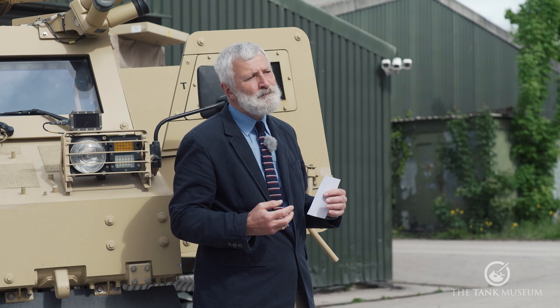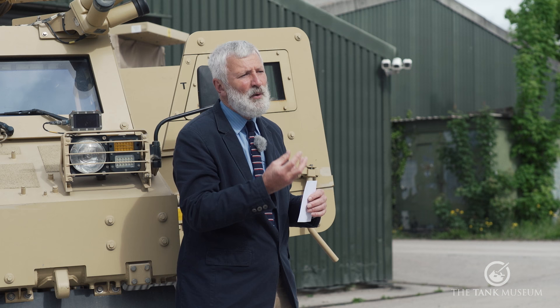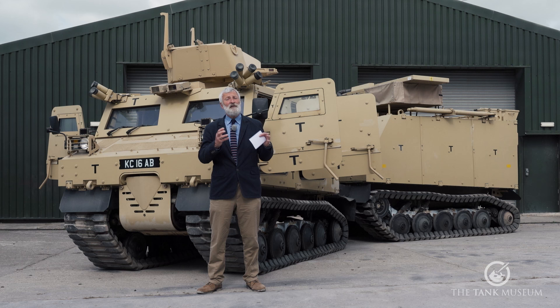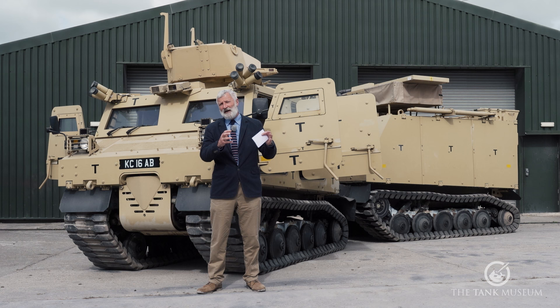Under the UOR process to find something to replace the Viking vehicles, an order was given to Singapore Technologies — about a £150 million order for 100 vehicles of those Broncos they were marketing around the world at the time.